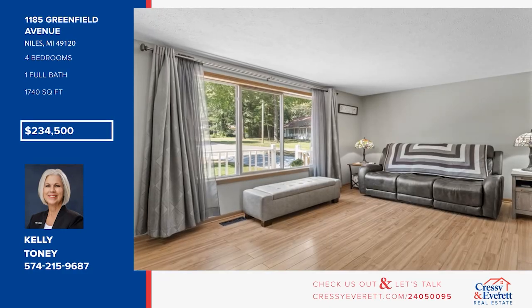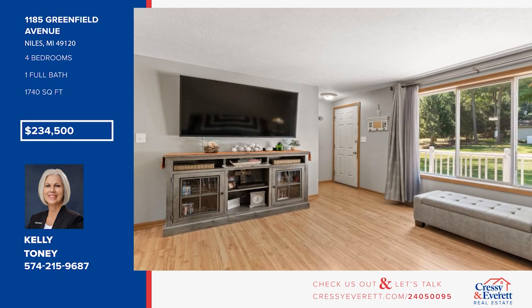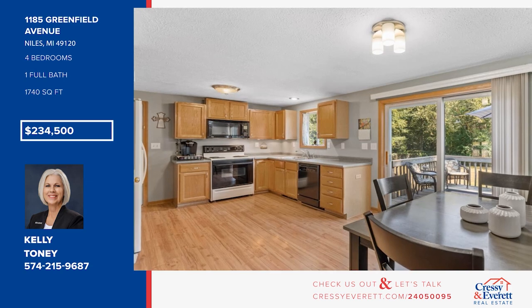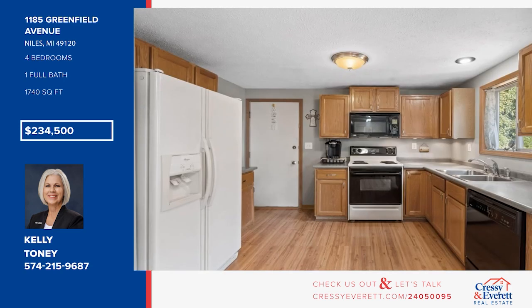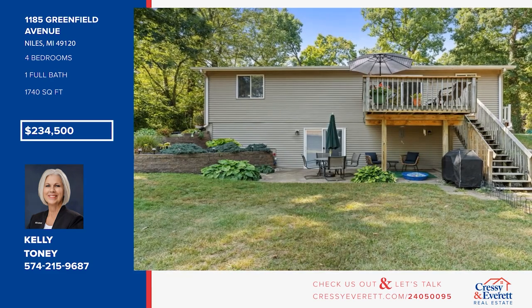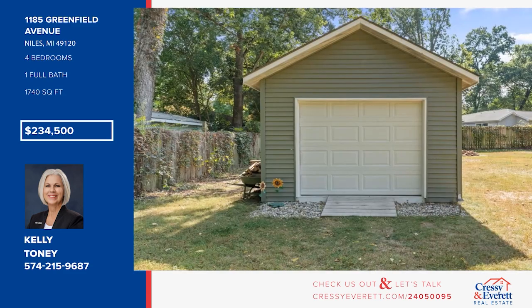Welcome to this updated, clean, and comfortable ranch home just a stone's throw from Barren Lake. Set on nearly half an acre, it offers a spacious eat-in kitchen, four bedrooms, and a lower-level walkout with a family room, storage rooms, and so much more. The property boasts attractive landscaping, a lovely concrete-tiled patio, and a newer storage barn. Call Kelly Tony.